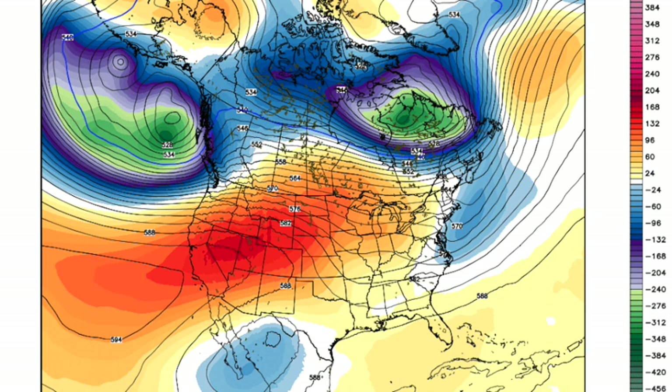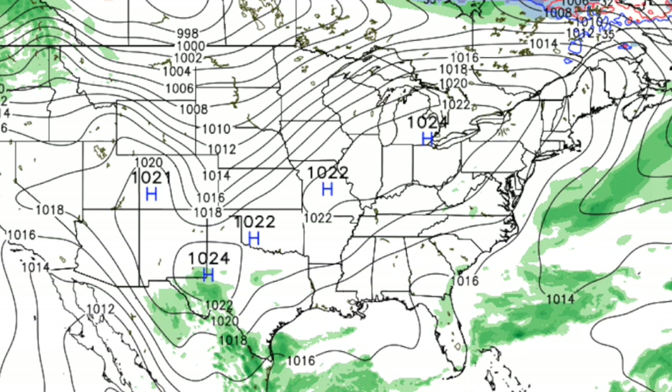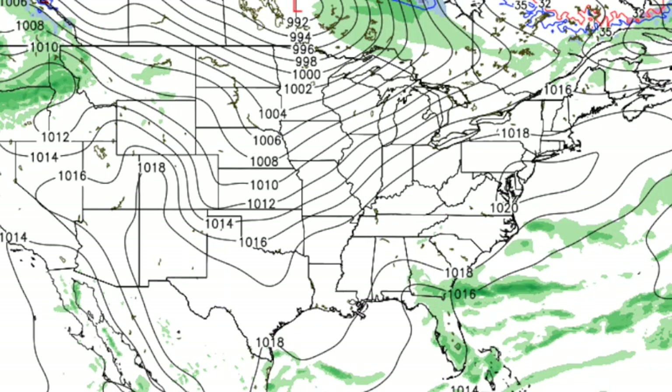As the weekend begins, things look pretty quiet at the upper levels, and we are in dry air. Saturday looks like a pretty nice day — partly to mostly sunny with a high of 77 to 80. We're not going to see much cool air behind that front. And the same thing on Sunday — a nice day, mostly sunny with a high in the upper 70s.